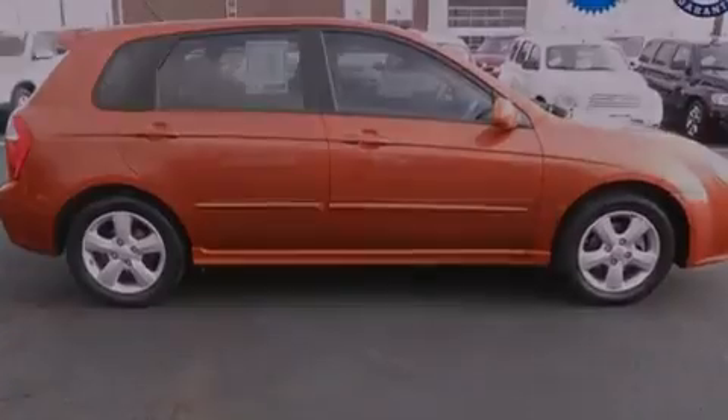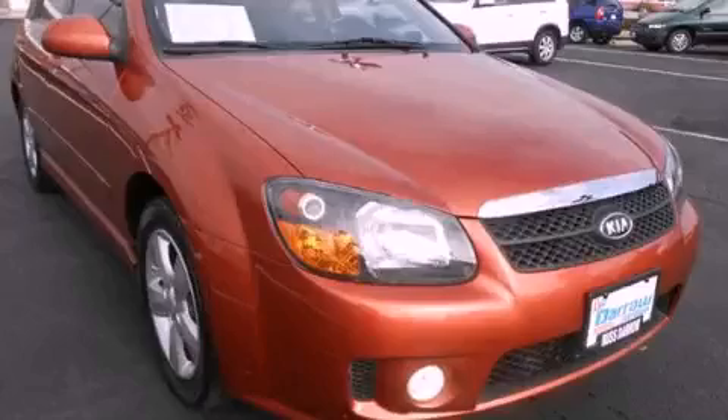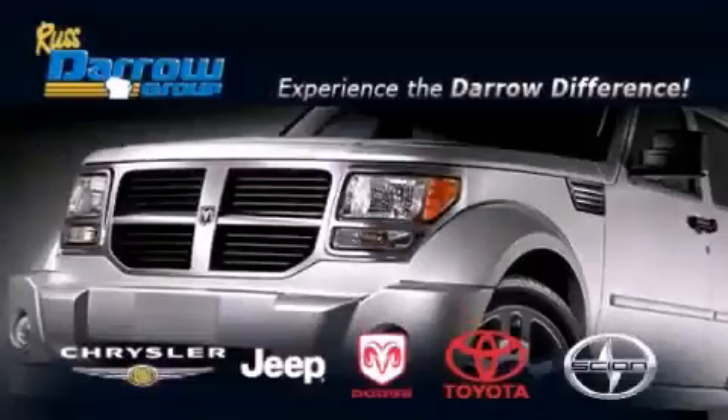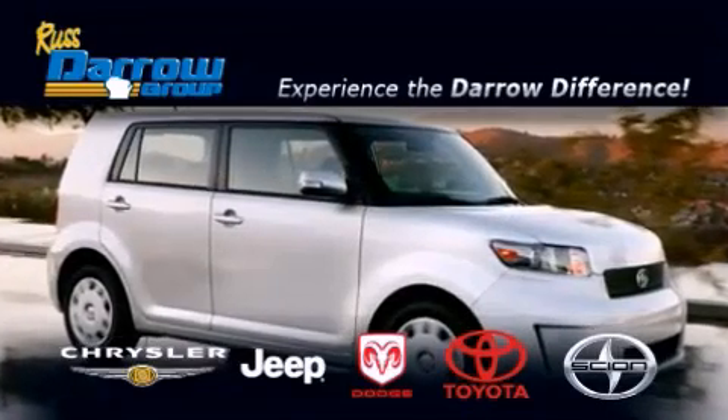Contact us today to schedule your opportunity to see this automobile in person. Get the Darrow difference today, only at Russ Darrow Toyota Scion Chrysler Jeep Dodge West Bend. Russ Darrow.